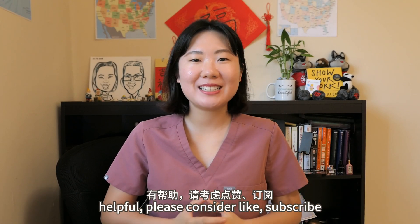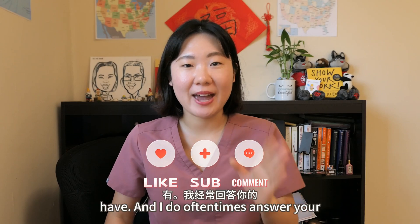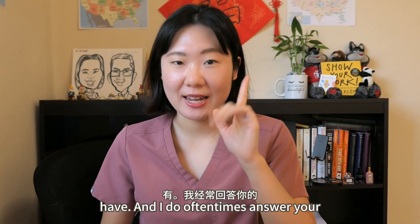If you find this video helpful, please consider liking, subscribing, and commenting the questions that you may have, and I do oftentimes answer your questions.